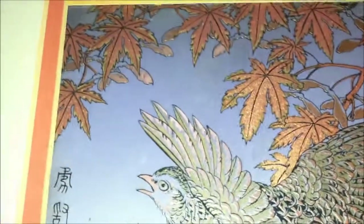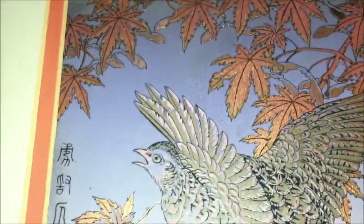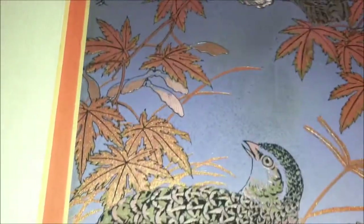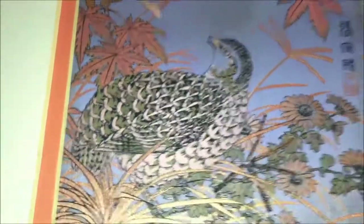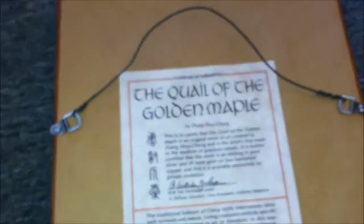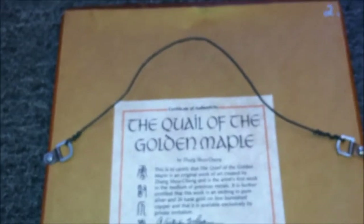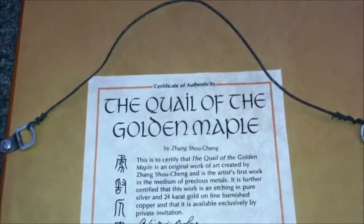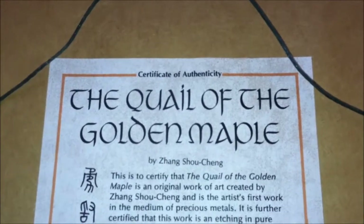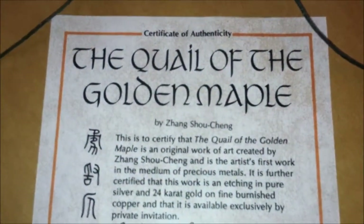I'm going to do a close-up look — it's very glittery — and on the back it has the certificate of authenticity. This painting is called 'The Quail of the Golden Maple' by Chang Soo Jang.